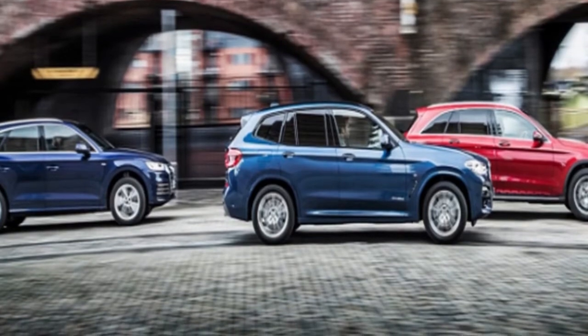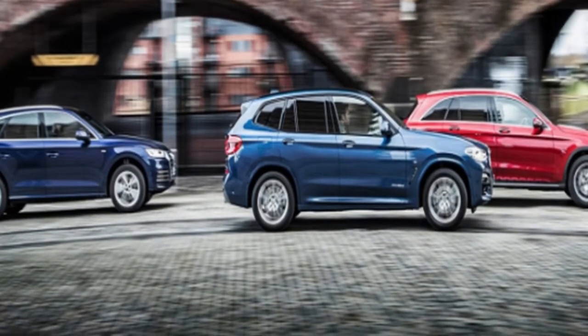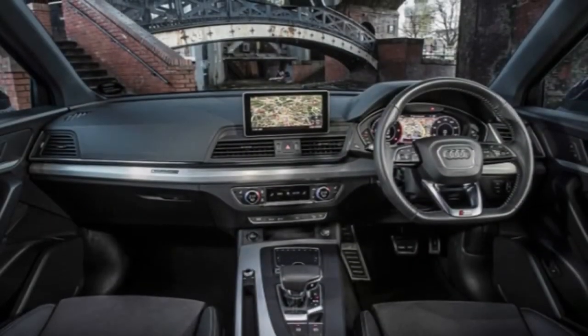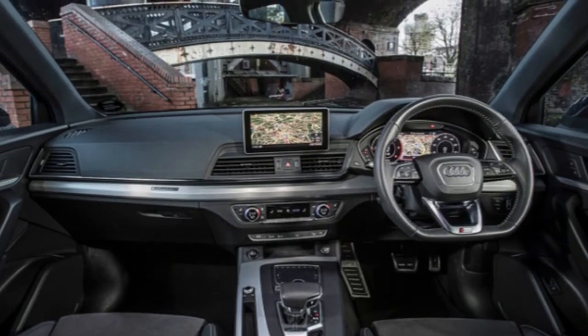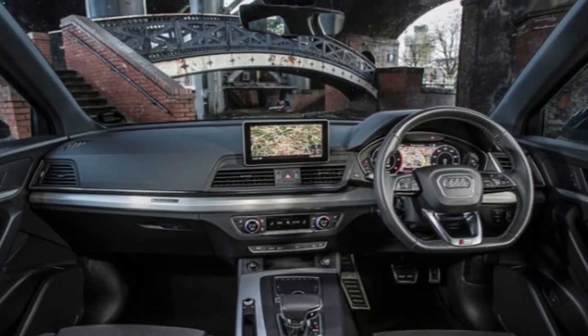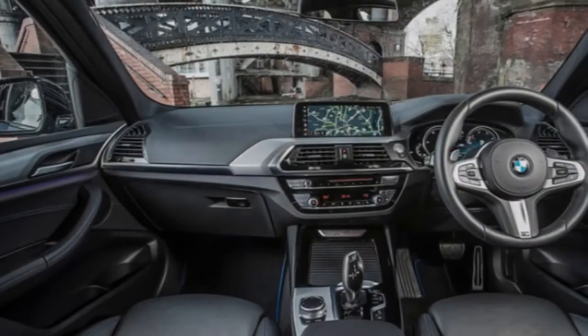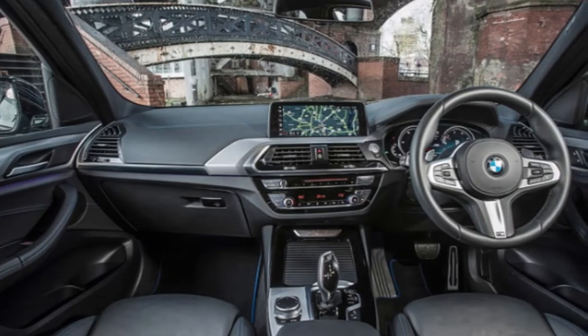It underlines how competitive this segment — the fastest growing vehicle segment — really is. But the reason we're here is the new BMW X3. We drove it last month in flagship 30d and 40i trim; now we're testing the version likely to sell more in the UK than all the others put together: the X3 20d, priced from £38,880.